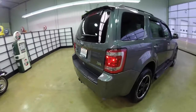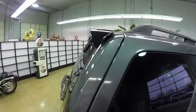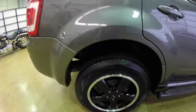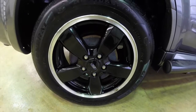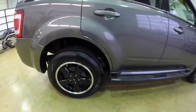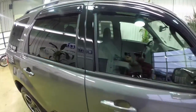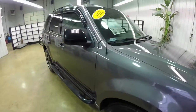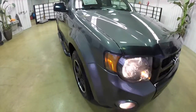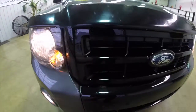Part of the Sport Appearance Group is the Piano Black rear spoiler. It also has the Gloss Black 17-inch aluminum wheels. Along the side it has the Piano Black trim as well as the exterior mirrors. Coming around the front, you have the Gloss Black headlamp bezels and the grille.